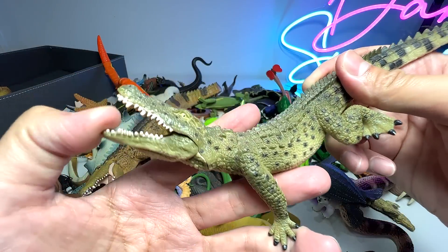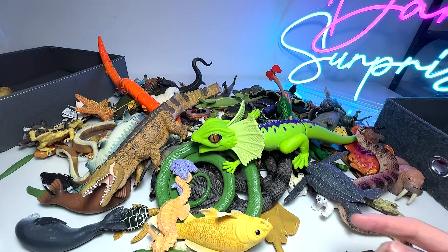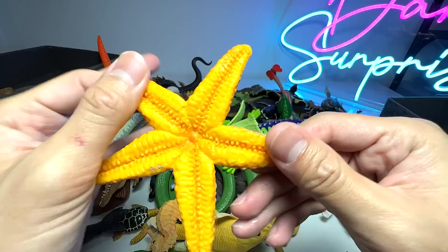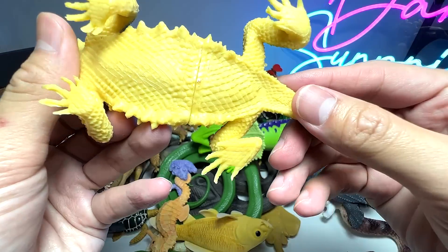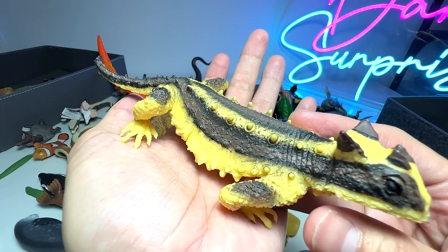This is actually a Nile crocodile. You can actually find them in Africa. We have a starfish right here — beautiful starfish. And this is actually known as a thorny devil.